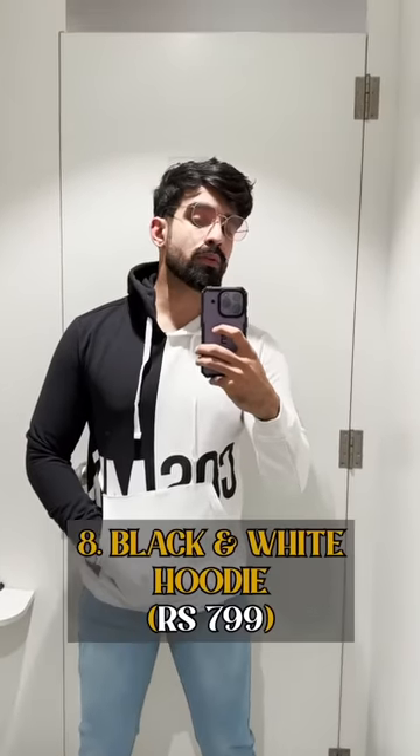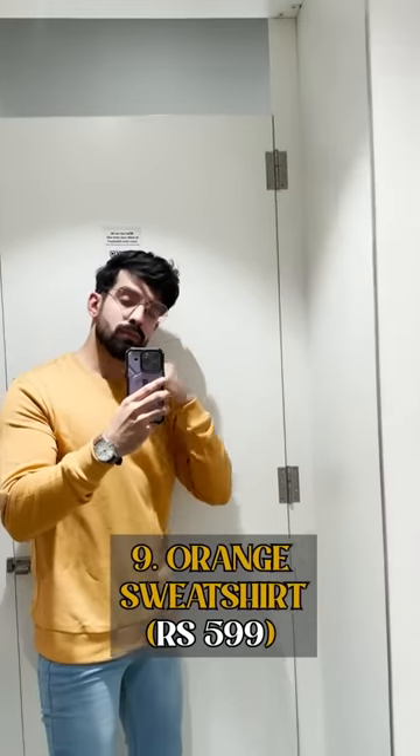The Black Denim Shirt is fashionable but not very warm, to be honest — great for not-so-cold areas. The Black and White Hoodie has a minimal print and looks very trendy. Then the Orange Sweatshirt is another colour option, and it's not bad for 599.